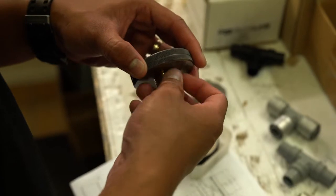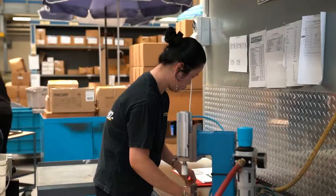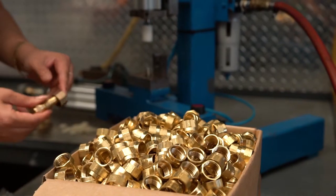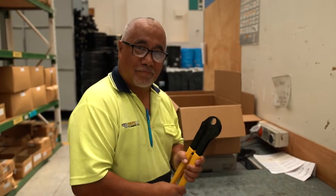Butline's expanding brass fitting range is designed in New Zealand and Butline quality controls all batches of incoming brass components from overseas, which are then assembled here in Auckland. The clamp tools are robust and fit for purpose.